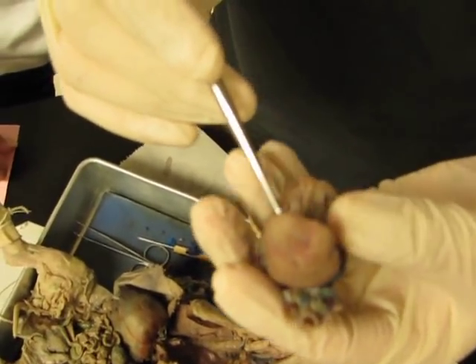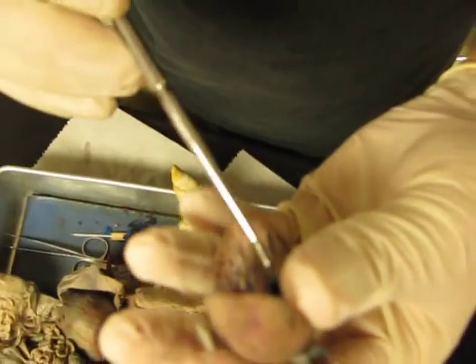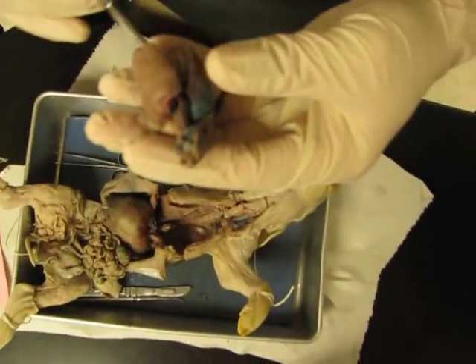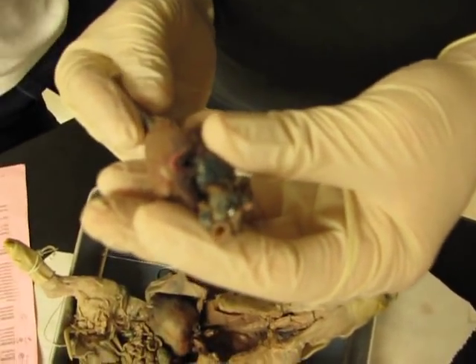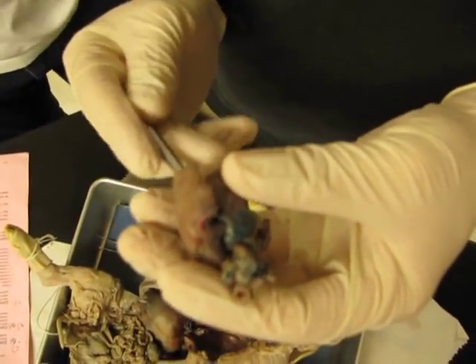Go to the right atrium. Probe up — right atrium and probe up, to the right atrium. You should be getting into a hole soon — and there it is. Hello. Here's your brain post.